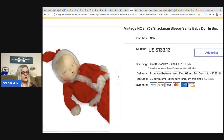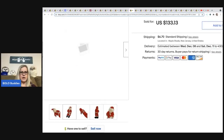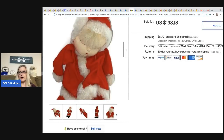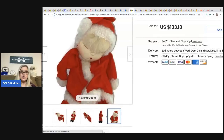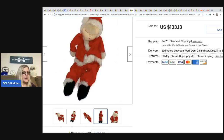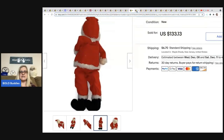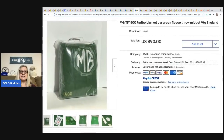The next item comes from Dare to Dream Big 1313 — it is a vintage new-old-stock 1962 Shackman Sleepy Santa Baby doll with the original box. I would recommend showing the box in your photos because collectors often look for original packaging. She bought it in a box lot, approximate cost of goods was $0.50, and it sold for full price in one week for $133.13.